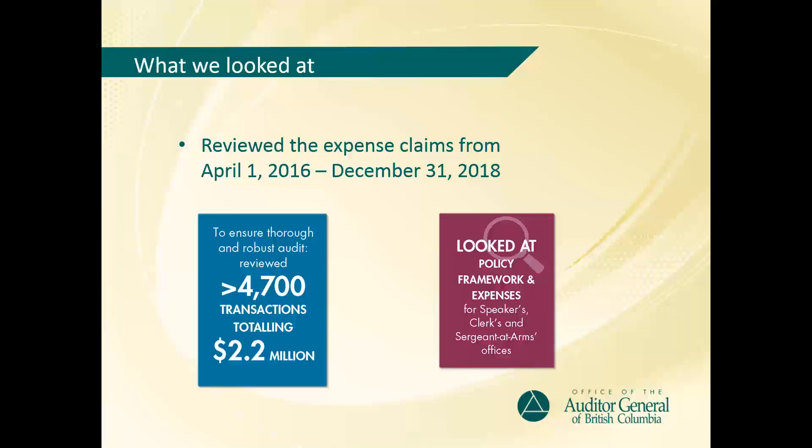Our intention with this audit is to inform the Legislative Assembly on its financial processes and practices. To do that, we reviewed all of the expense claims made by the Clerk and the Sergeant-at-Arms from April 1, 2016 to December 31, 2018 against the documentation submitted for those claims. Our audit timeframe covered three speakers, so for that same period we reviewed all of the expense claims made by the speakers, except for the ones related to their role as MLAs. For other expenses, we used our professional judgment to identify the higher risk accounts for a detailed review of the supporting documentation.